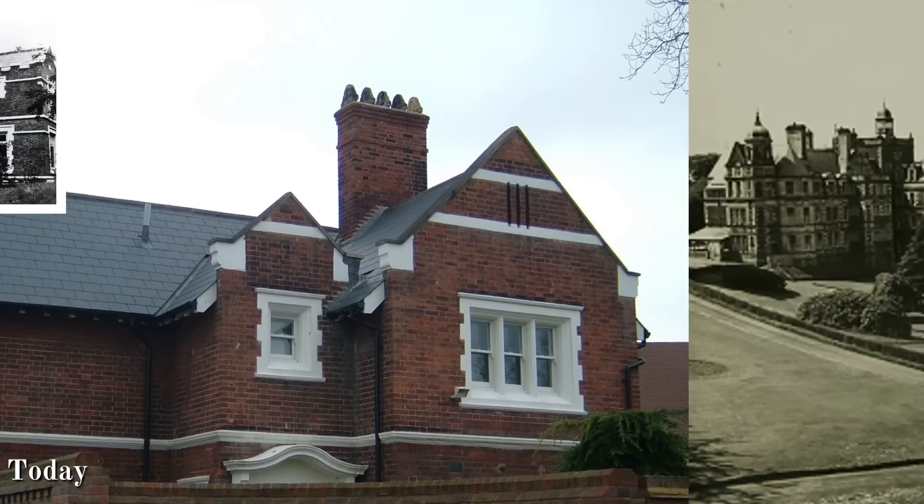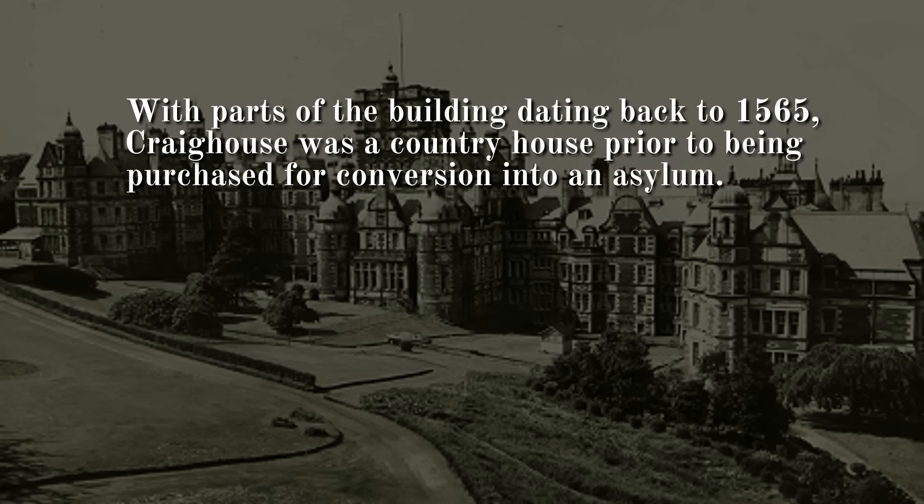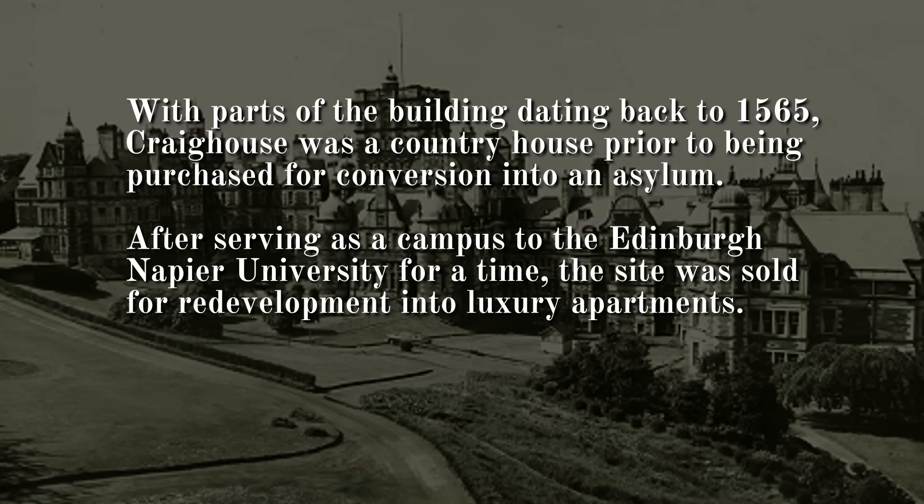Number 6: Craig House Hospital, Edinburgh. With parts of the building dating back to 1565, Craig House was a country house prior to being purchased for conversion into an asylum. After serving as a campus to the Edinburgh Napier University for a time, the site was sold for redevelopment into luxury apartments. Much of the grandeur of the building has been preserved and remains worth seeing today.